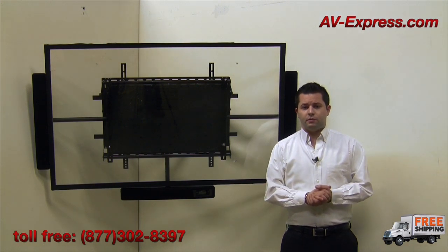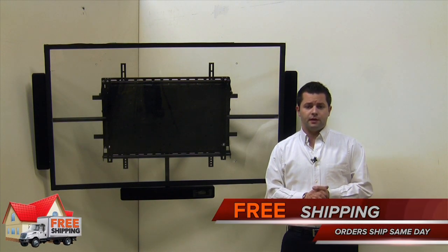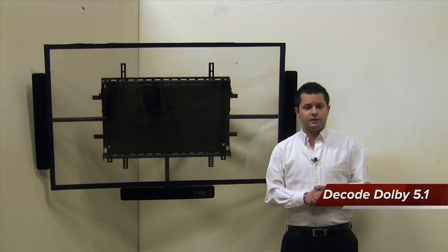This also allows the 3.1 solution to be great for your bedroom, your family room, or any environment where separate components cannot go or space is tight. The built-in amplifier can also decode 5.1 and will effectively simulate surround sound via the digital sound processing.